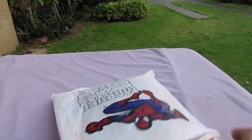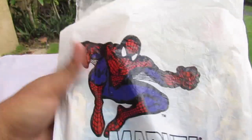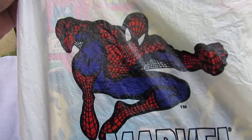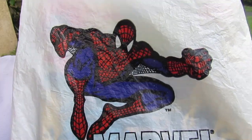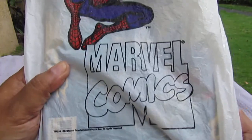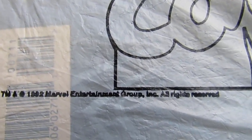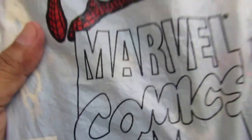On the front, when you get it, you'll see Spider-Man — Spider-Man, because he's the poster boy of all Marvel Comics. It says it right there: 1992 Marvel Comics Entertainment Group Incorporated, all rights reserved. So this is legit, this is authorized.